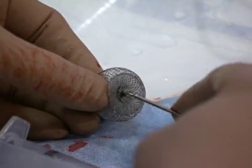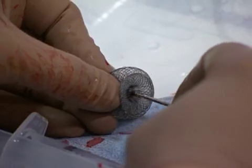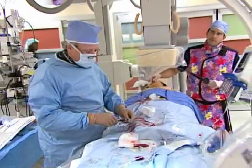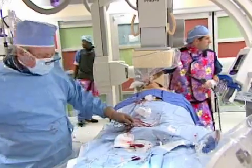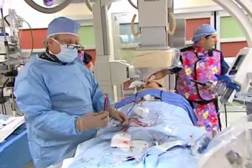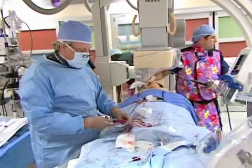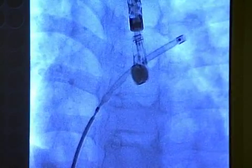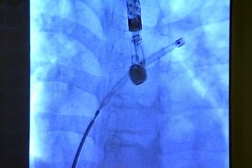An atrial septal defect is caused when part of the atrial septum fails to close completely while the heart is developing. To correct this, a small catheter is inserted into the blood vessel in the groin and guided to the inside of the heart. Once in place, the cardiologist passes a device through the catheter and into the open atrial septal defect to prevent blood from flowing through it.